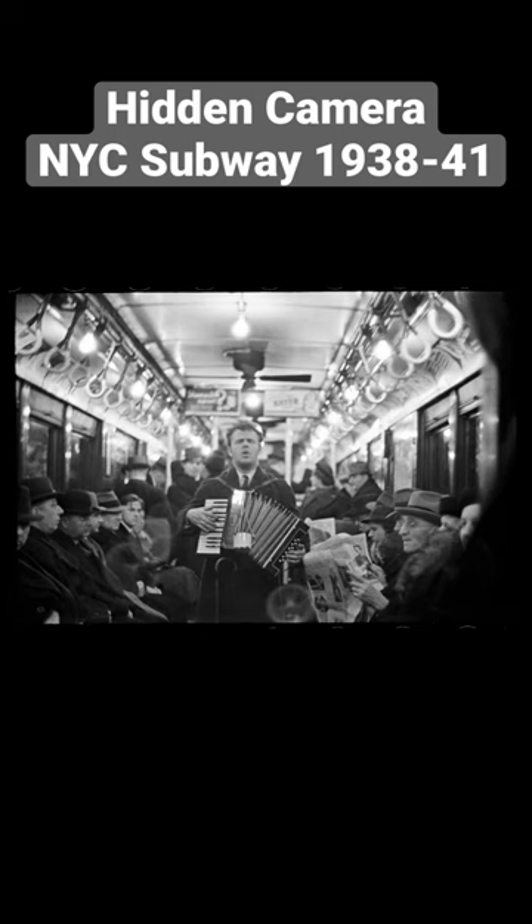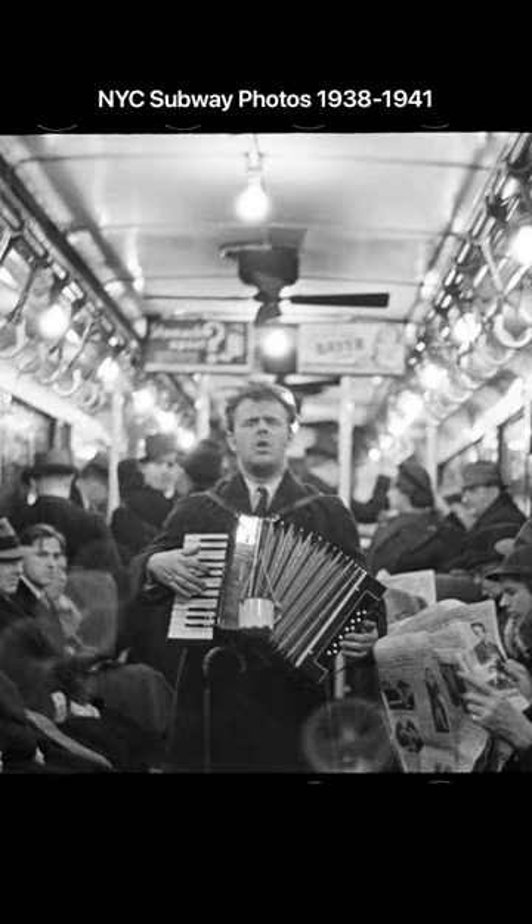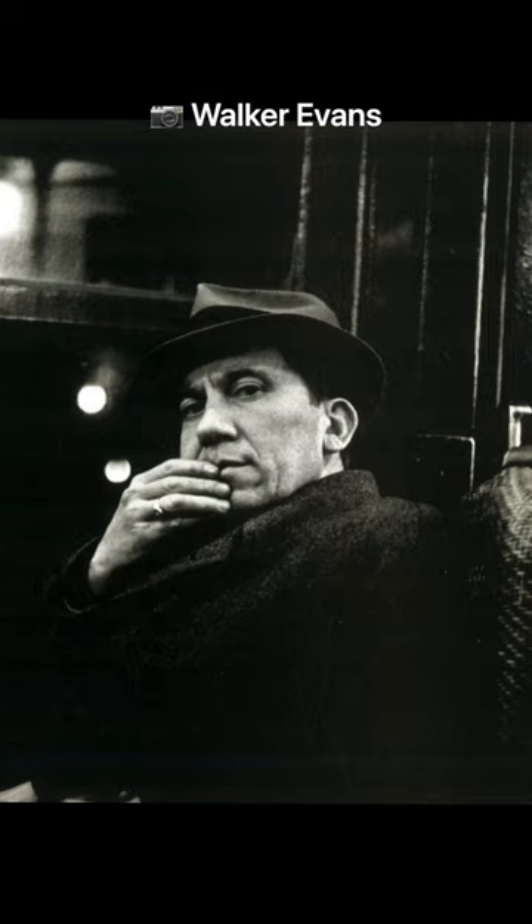This subway car of 1940 is so cool. Look at the ceiling fan, incandescent light bulbs, the old style of poles — there's wood paneling, the windows open. This is a place in time that I'm sure none of us here have experienced.